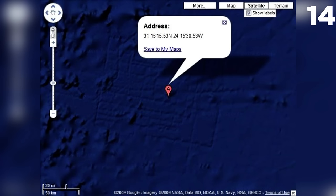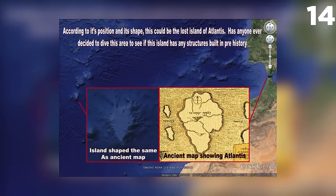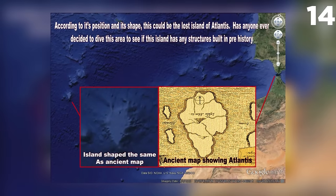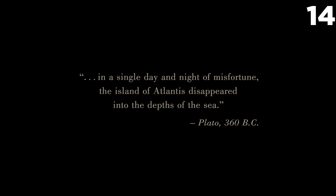An underwater location just off the coast of Africa appears to be the layout of a city, about the size of Wales. Though Google has slightly censored the region by pixelating details, thousands are convinced this is the lost city of Atlantis laying on the ocean floor. Google released a statement that it was merely a digital glitch, but isn't it possible that the government and certain corporations would benefit from hiding the empire?